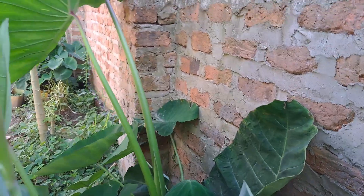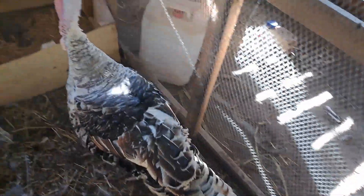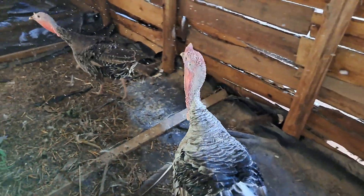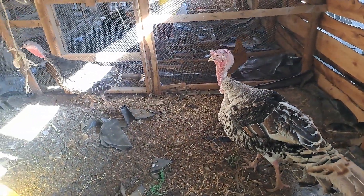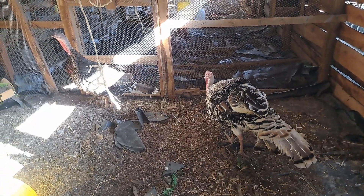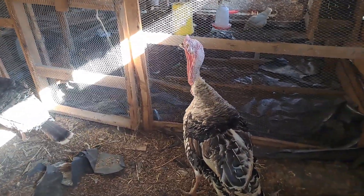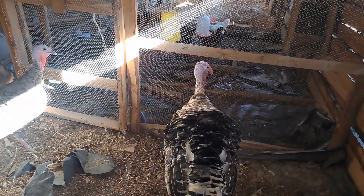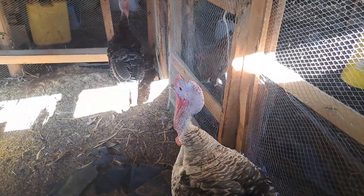These are my two turkeys — that is the male. Unfortunately, the other day we lost the white turkey, the one which was laying eggs. We found it had lost a lot of blood and was in a very bad situation — it seems there was some kind of fight. We lost that one, but these are things that are expected when you choose to get into livestock farming.